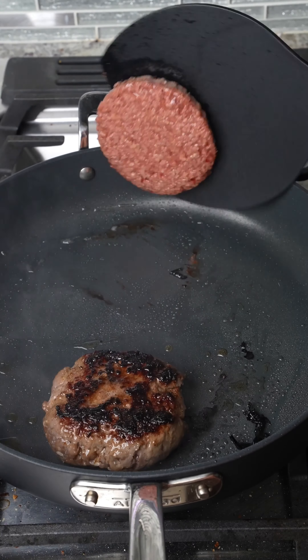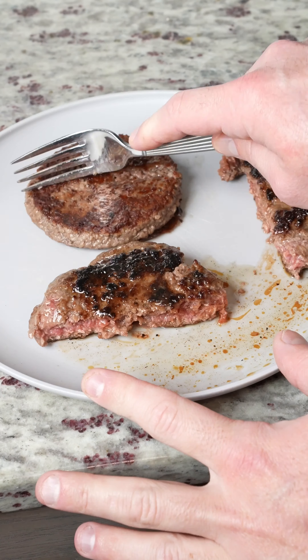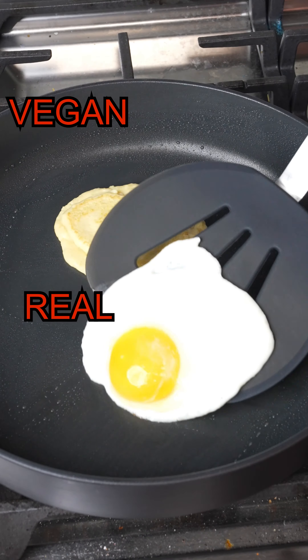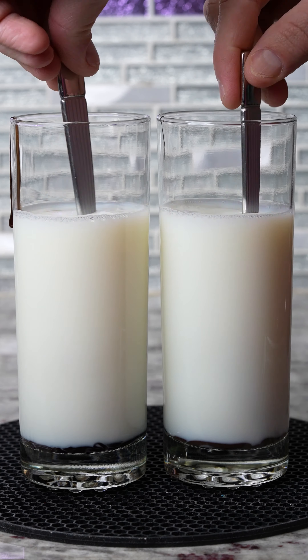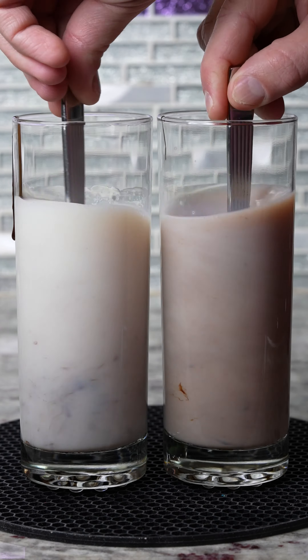Real burger versus vegan burger cook test — is this even going to be a match? Let's find out — and real burger wins! Real eggs versus vegan eggs cook test — is this even going to be a match? Let's find out — and real eggs win!